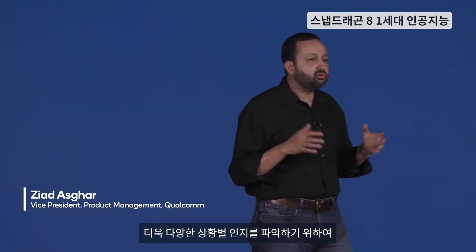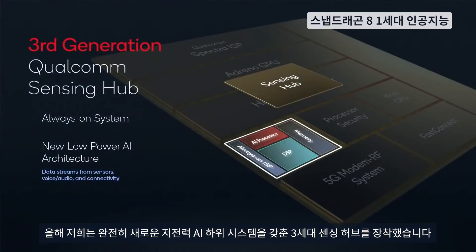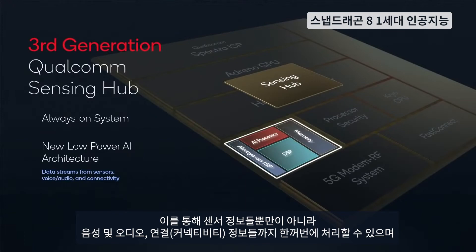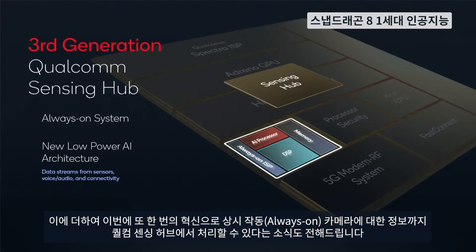To cater to new emerging contextual use cases, we equipped our third-generation Sensing Hub with an entirely new low-power AI subsystem. This will allow Snapdragon to pull multiple data streams, such as voice and audio, different sensors, and connectivity inputs, so your smartphone is contextually aware of your environment 24-7. And today, I'm very excited to announce that the Qualcomm Sensing Hub is adding another revolutionary stream to its arsenal —